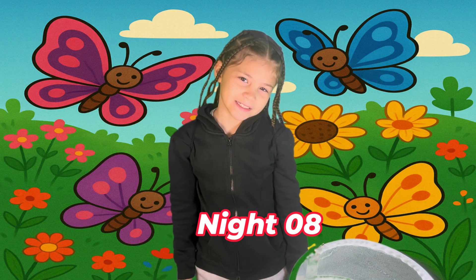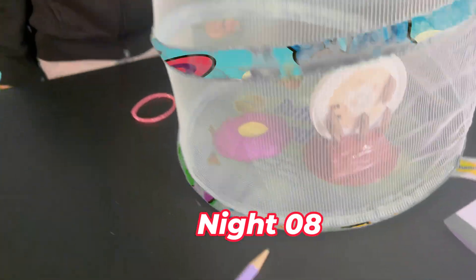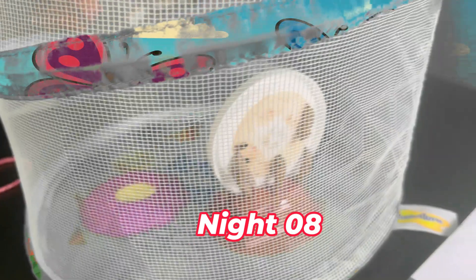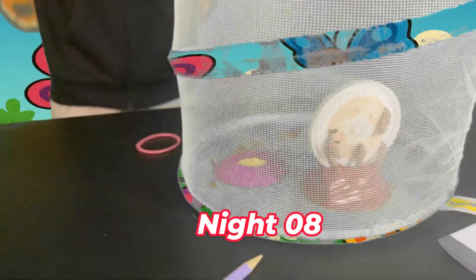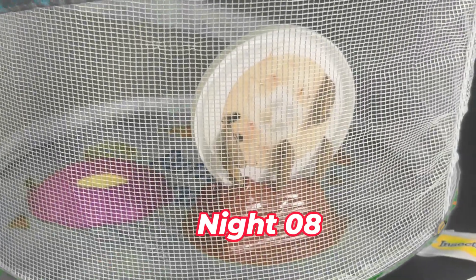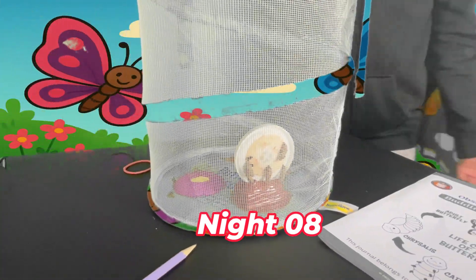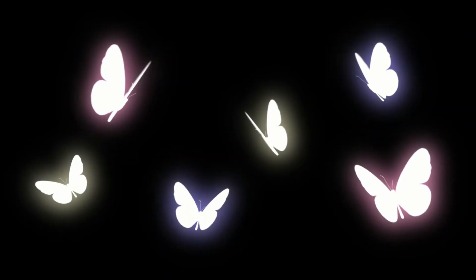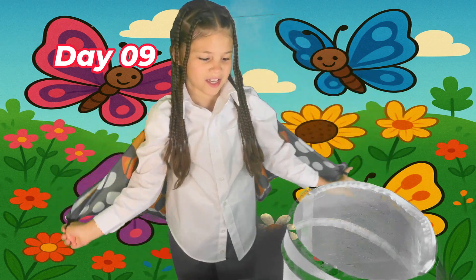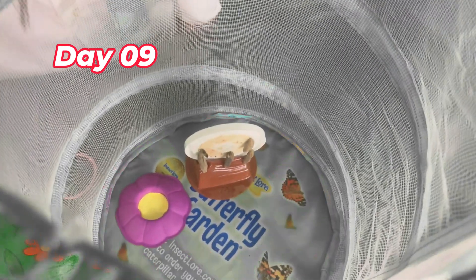Okay guys, today is day eight in the morning. Look how big they're growing. I can't wait for them to hatch and become butterflies. They're so cute — they're growing really fast. Okay guys, so it's day nine in the morning, and there's not so many changes. I hope they hatch soon.